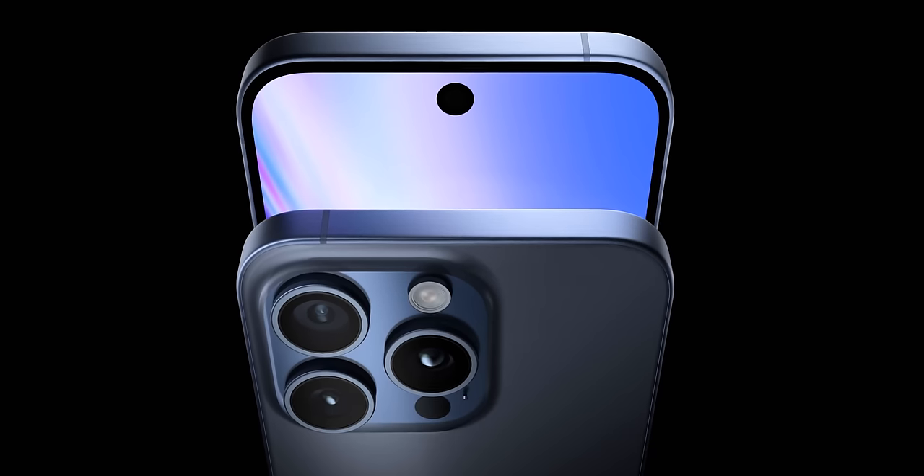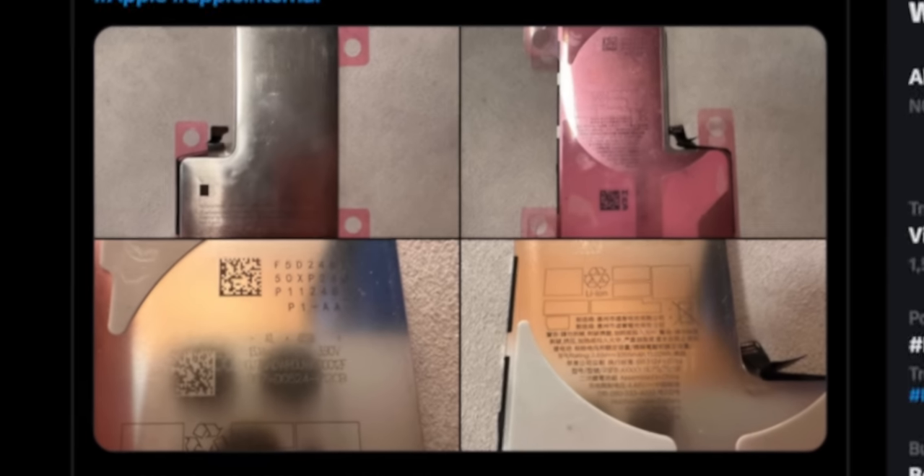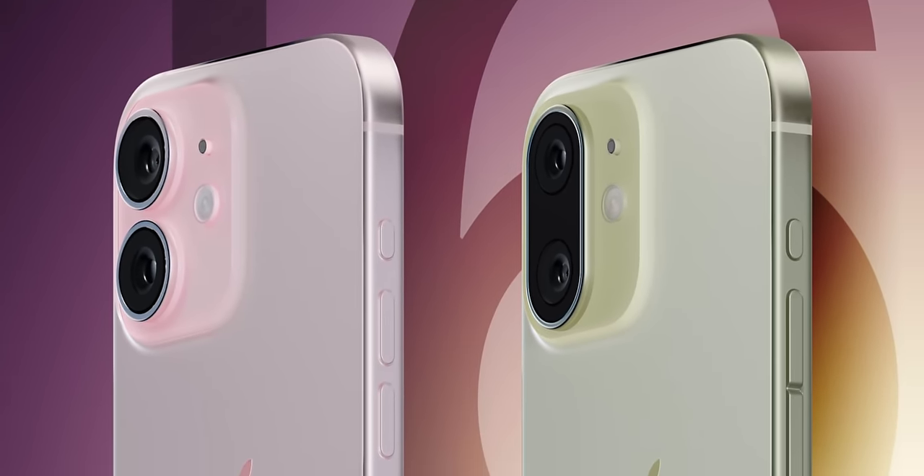The iPhone 16 isn't set to release for a number of months still, but in this video we've got something pretty special to show you — an early look at the device based off of leaks and rumors, a number of component leaks of things like the new battery, and even the prototypes for the lower-end models that Apple is currently working on.